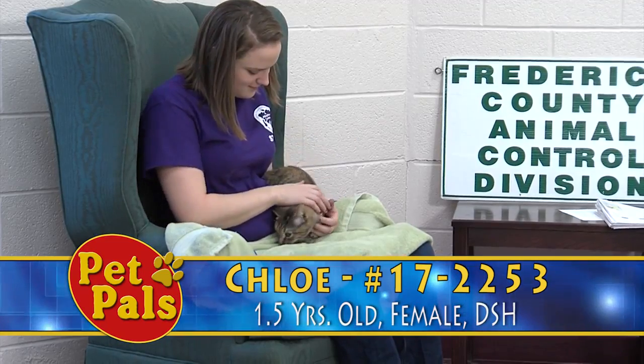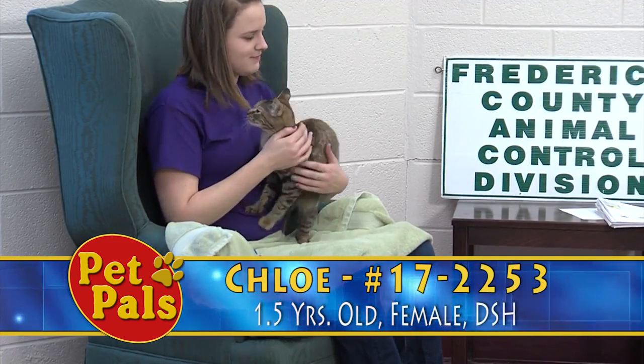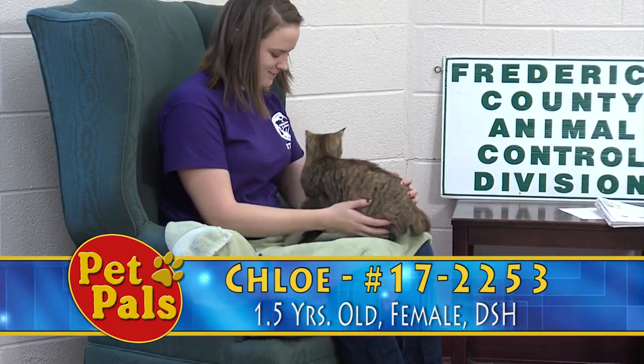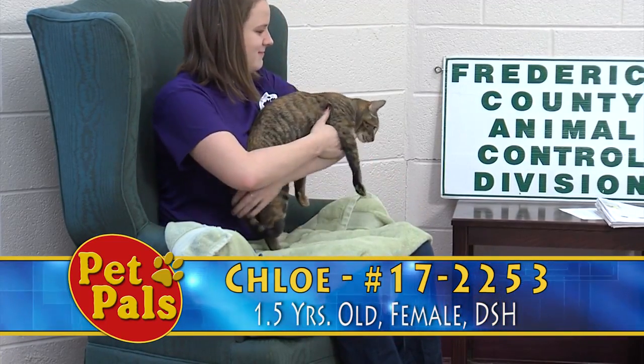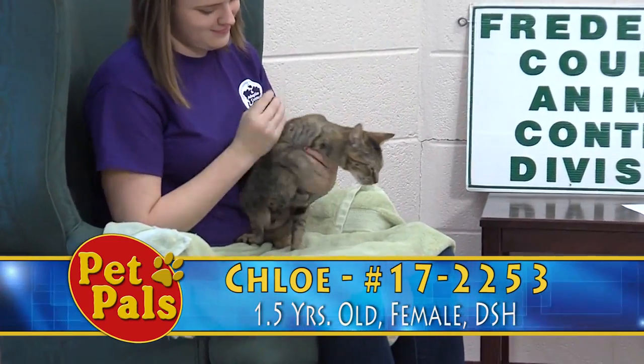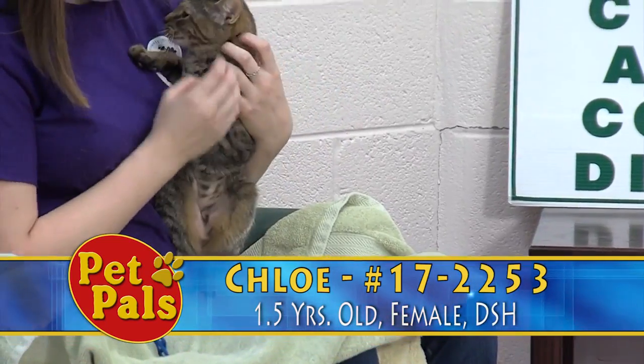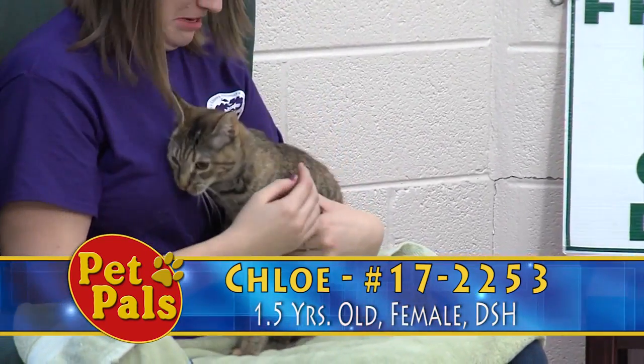Cats actually make up 60% of our animal population, so we always have an abundance of cats looking for their new forever homes. And this is Chloe, and she is very active, as you can see. So if you're looking for a young, active, playful cat that's maybe past that kitten stage, Chloe's going to be a great option for you.